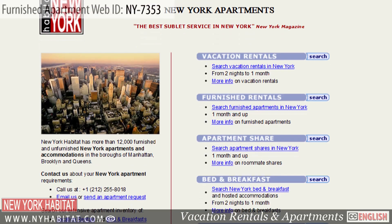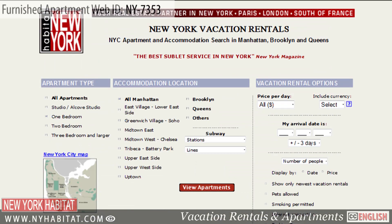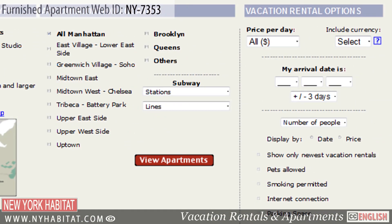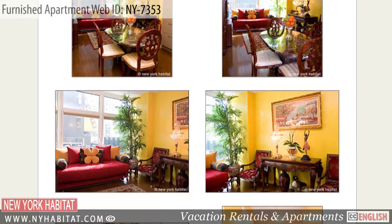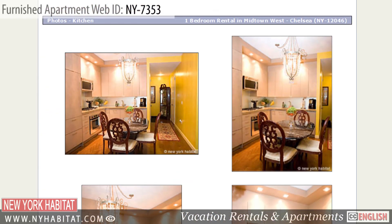Don't forget to visit our website at nyhabitat.com, where you'll find more great furnished apartments not only in the East Village, but all over Manhattan, Brooklyn, and Queens. So skip the hotel and live like a local.